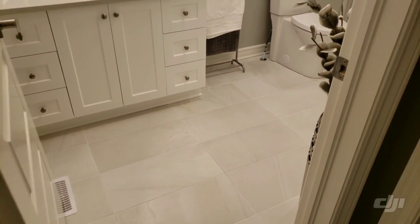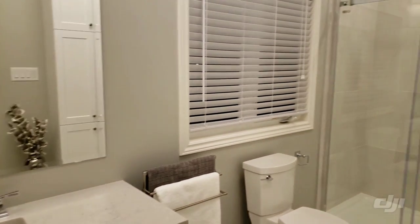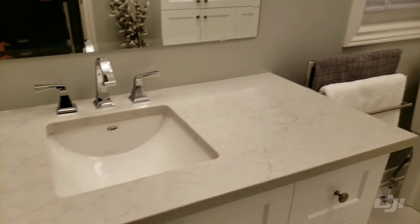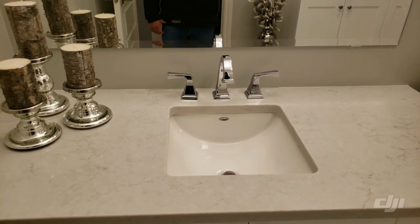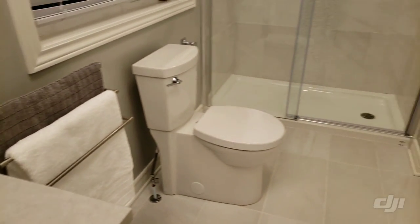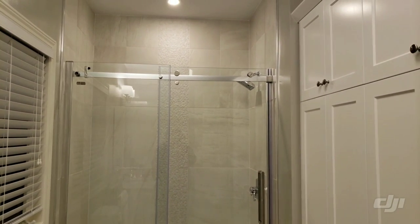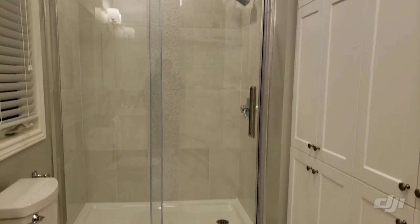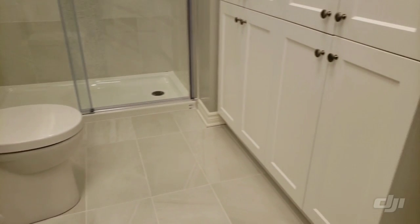Next we have the ensuite washroom attached to the master bedroom. It comes with a single sink and a standing shower — there's no tub because a washroom with a tub was already provided at the beginning of the house. The concept is very modern and they have kept everything in neutral colors, which I really love.